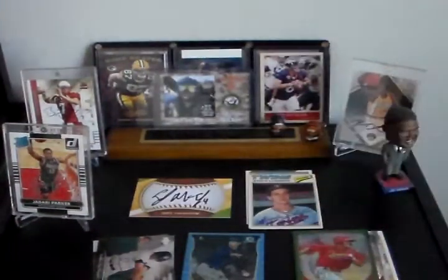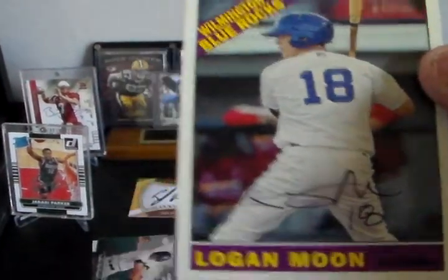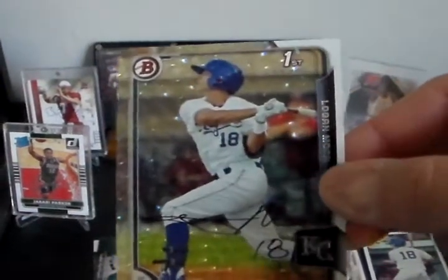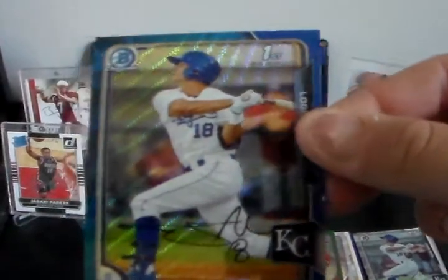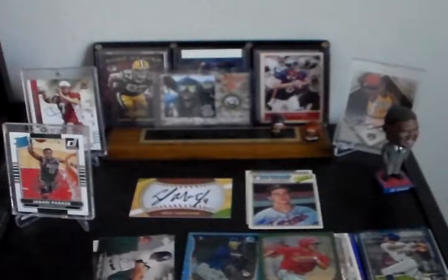Then got him on a 1977 Topps — he was a member of the Twins. Got three for three of outfielder Logan Moon — very, very nice guy, talked to him for a little bit. Got him on a 2015 Heritage, on a Bowman Chrome iced out first edition, and on a blue wave Bowman first edition. Very nice.